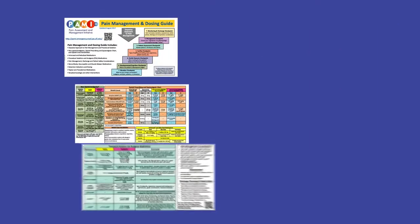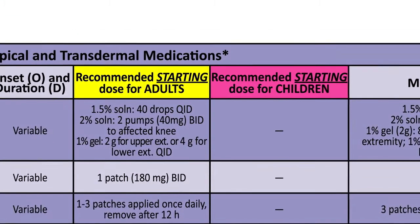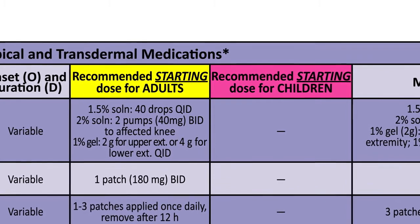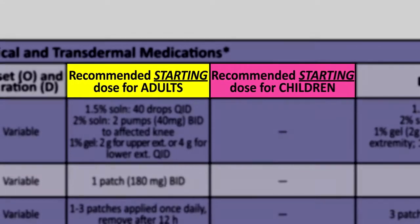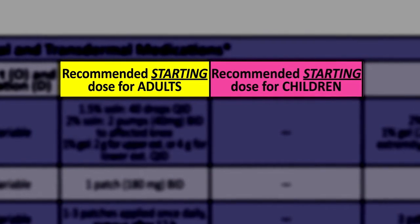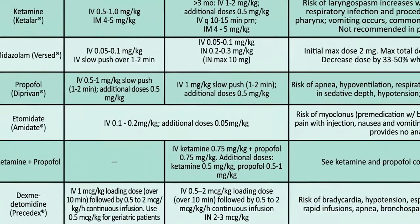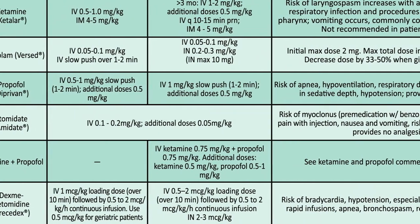The guide includes six panels of important information to consider when determining the best pain management options. Pay particular attention to adult versus pediatric dosing where applicable. At the top of columns, adult dosing is highlighted in yellow and pediatrics in pink. For safety reasons, columns and rows are also alternated by color and shading to assist with readability.